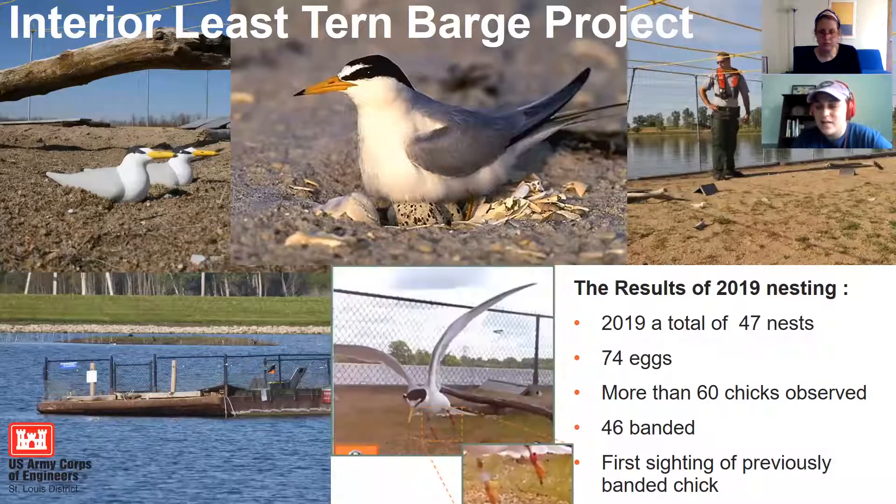In the 2019 nesting season — one of the most successful years — there were around 47 nests on that small barge, with 74 eggs. More than 60 chicks were observed throughout the whole season and 46 were banded. What made last nesting season especially exciting was the first sighting of a previously banded Least Tern chick returning years later as an adult now nesting on the barge — a huge success suggesting the terns are adapting to this artificial nesting habitat.